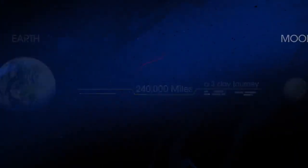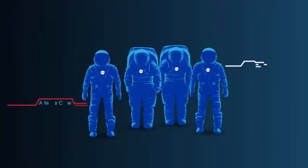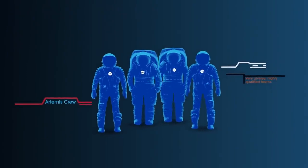So, what will an Artemis mission look like? Everything is designed and tested with our most important element in mind — the astronauts.